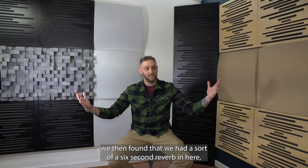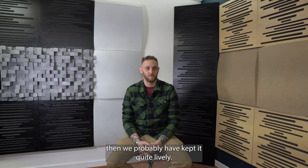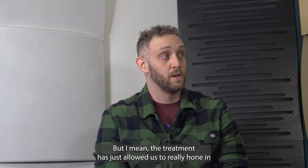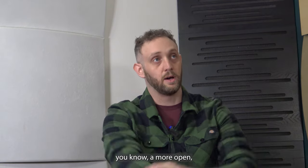We found that we had a sort of a six-second reverb in here, which was really nice. If we'd had another live space we probably would have kept it quite lively, but the treatment has just allowed us to really hone in on having a very dry, direct end.